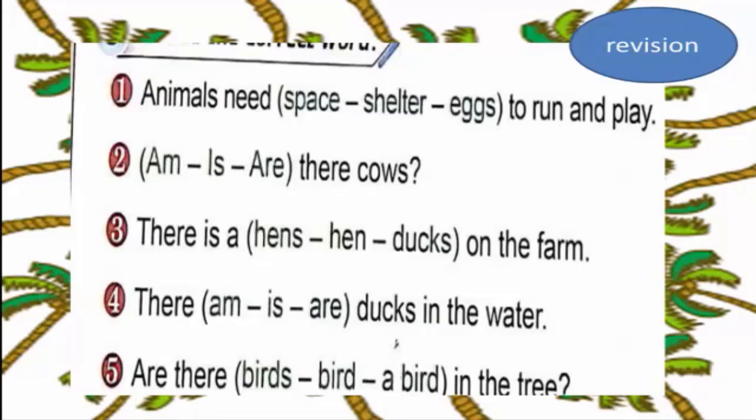First, revision. Number one: choose the correct word. Animals need space, shelter, or eggs to run and play? Animals need space to run and play. Number two: choose 'is' or 'are'. Cows — we choose 'are'. The answer is 'their cows'.